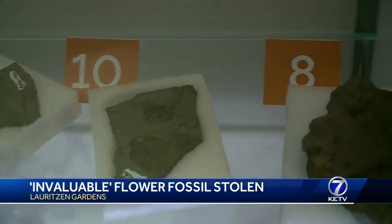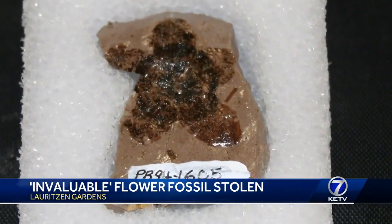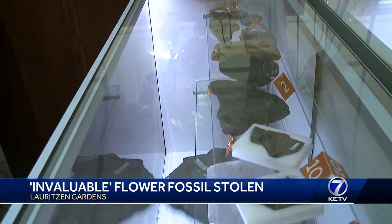We noticed it was missing a week ago today. Plant fossil number nine in this exhibit, on loan from the University of Nebraska State Museum, is missing — a 66-plus million year old fossilized flower, about the size of a half dollar, swiped straight from the locked display case.